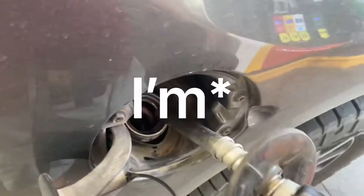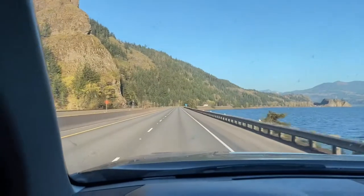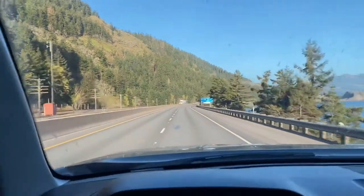Sorry about the wind, guys. I'm out here in Idaho and it's extremely windy, but let's get to it. So a lot of you have been asking for a video of the truck actually on the road doing work, so here we are.